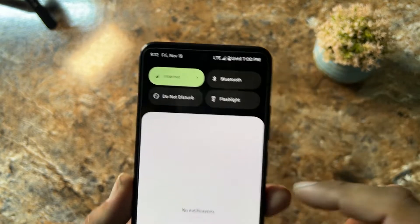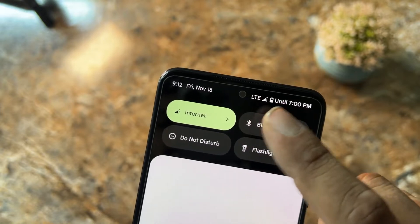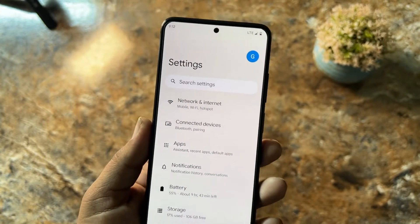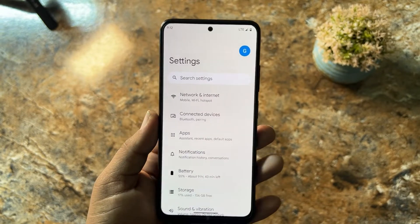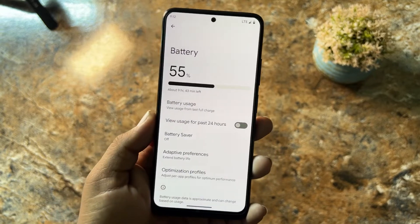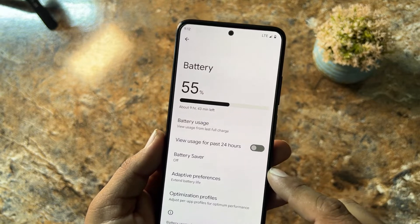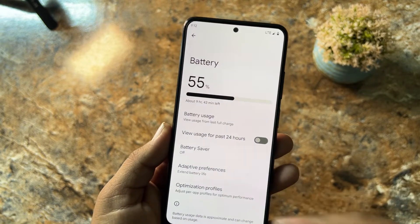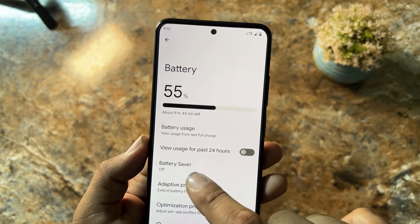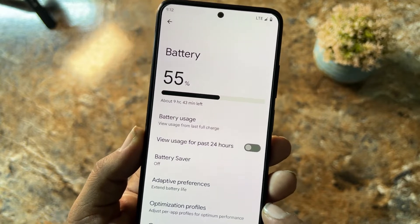At the top you can check the date, time, connectivity options, and battery estimate. In settings we have network and internet, connected devices, apps, notifications, and battery. The battery performance is pretty much cool — the battery backup of this ROM is amazing because this is the stock Android Pixel Experience.